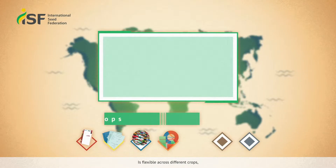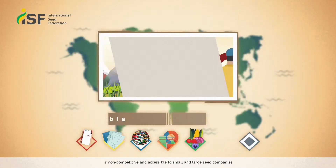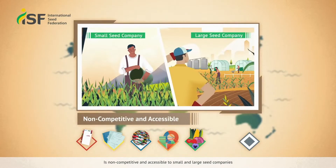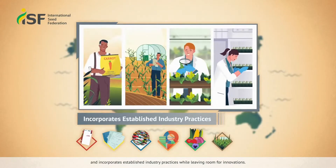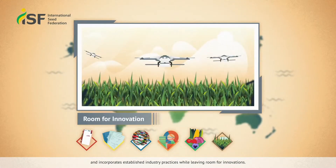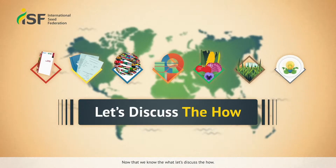The system is flexible across different crops, is non-competitive and accessible to small and large seed companies, and incorporates established industry practices while leaving room for innovations. Now that we know the what, let's discuss the how.